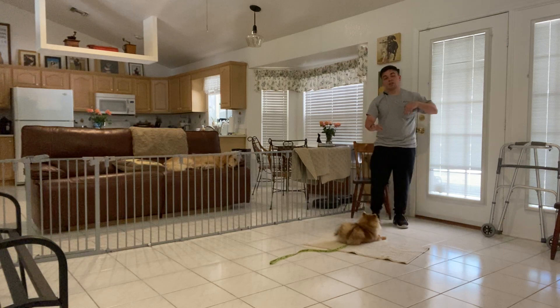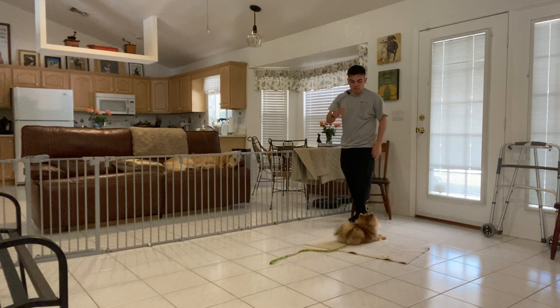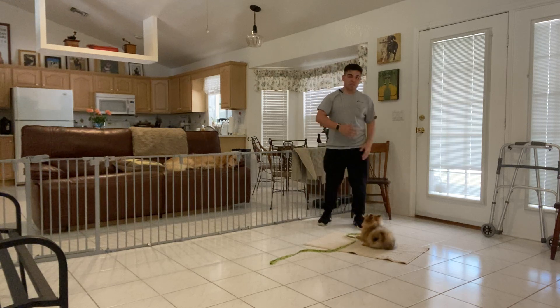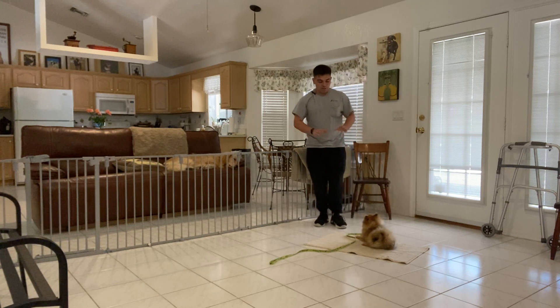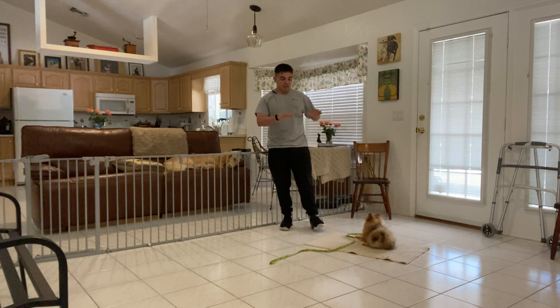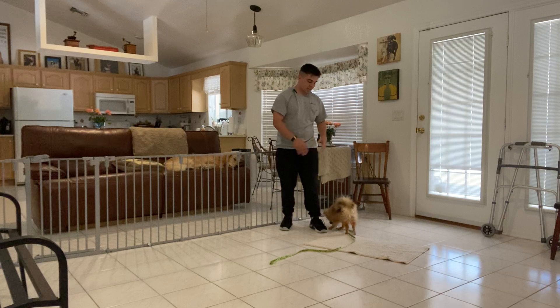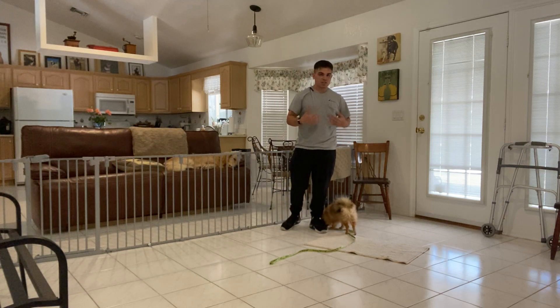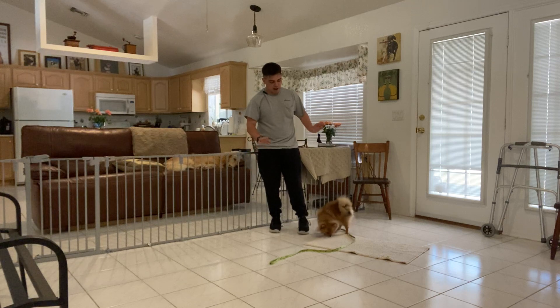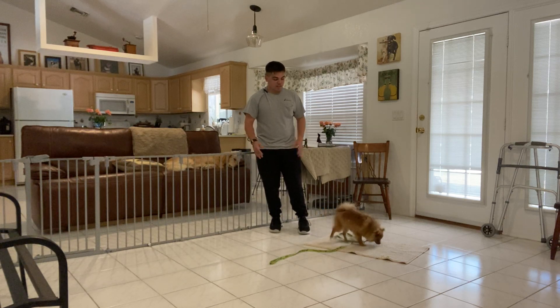And now I'm gonna release. The reason I release her is because I started to see through her body that she was ready to get up and break the stay. So I want to end it there. I believe that was enough for the stay in this training session. She was starting to move, and I believe this is the right spot to end the training session for today.